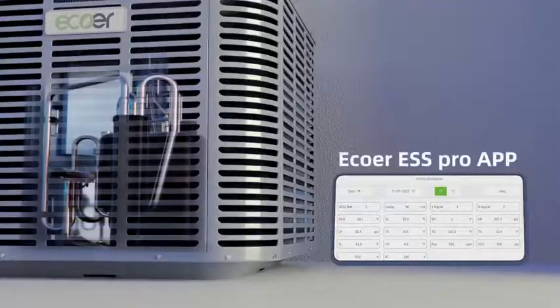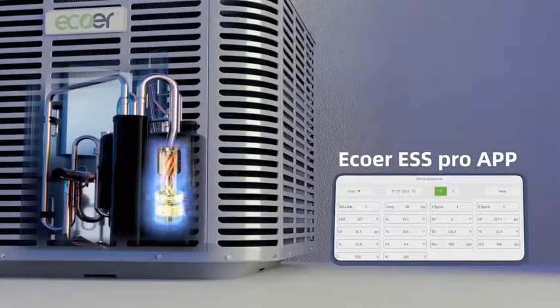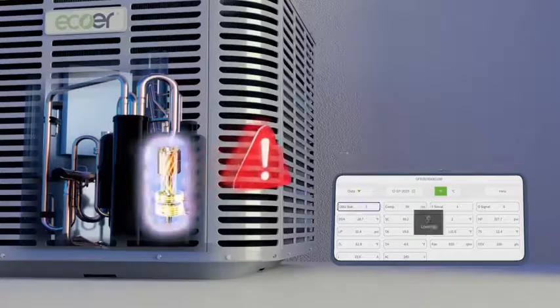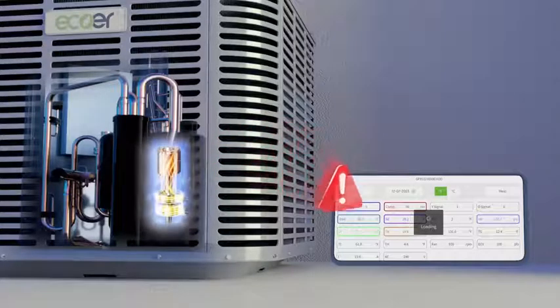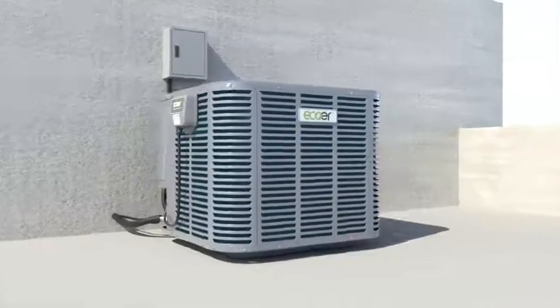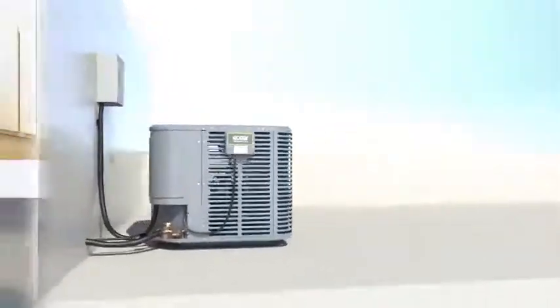The Ecore Smart Service Pro app provides step-by-step guidance throughout the installation process, notifies the contractor of any issue or fault, and provides timely troubleshooting assistance where needed.